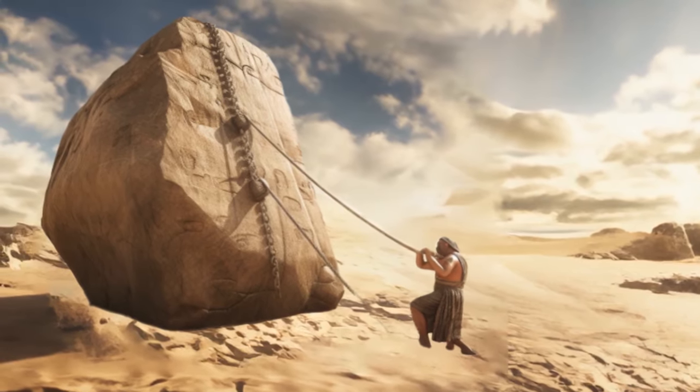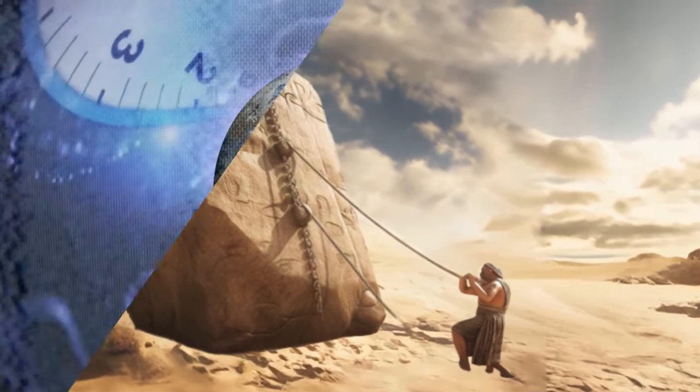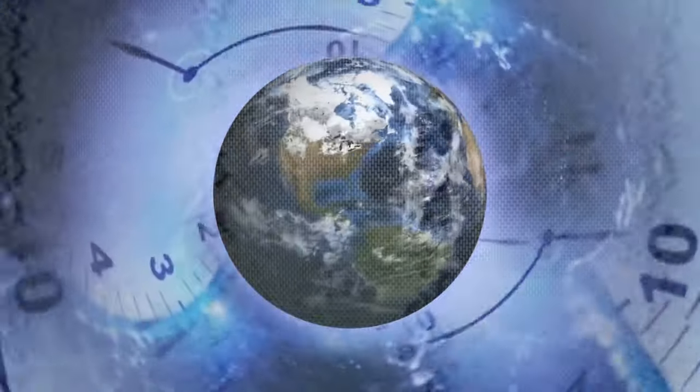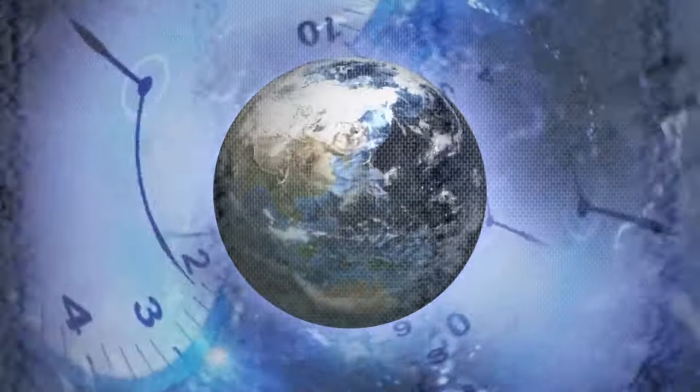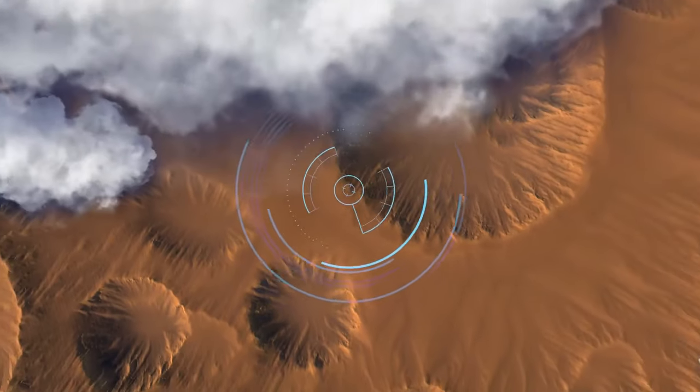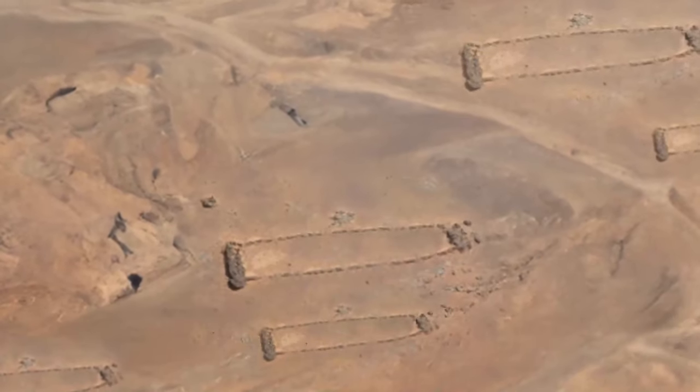Can we all agree that carrying around heavy rocks to build a pyramid without the help of modern technology sounds absurd? Now, imagine turning back the clock about 2,000 years into the past and finding humans that built similar gigantic structures in isolated areas. Take a look at these so-called moostaddles.